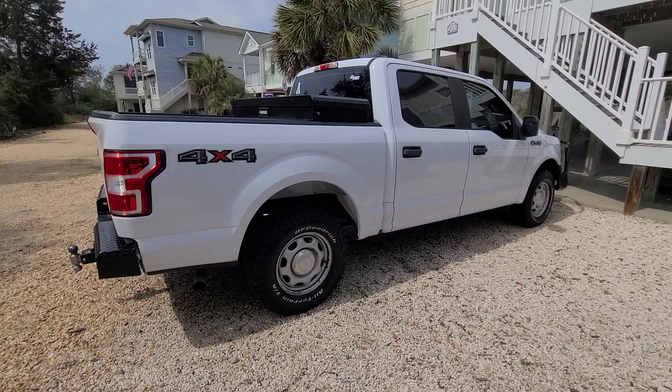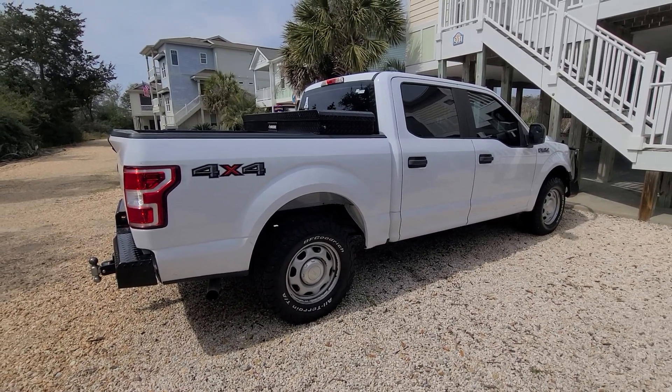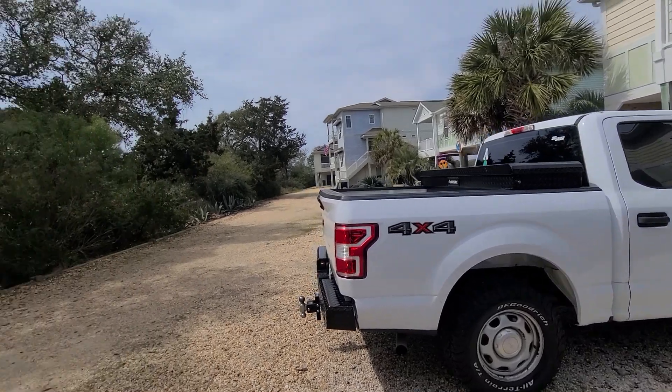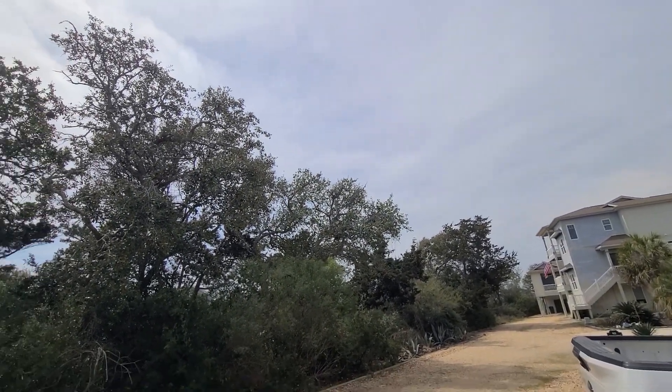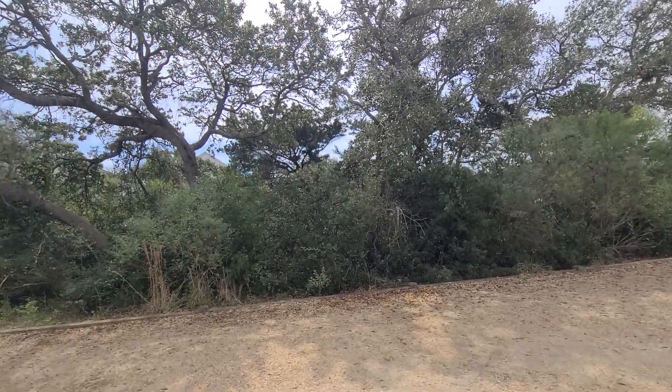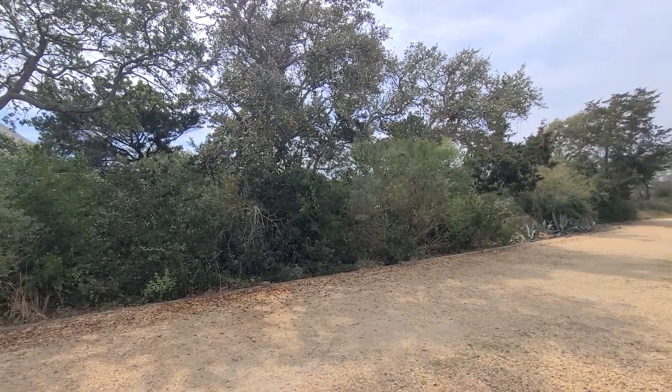This job took approximately four and a half hours. It ended up being a nice day here on Oak Island, North Carolina — 72 degrees with a little breeze, half a mile from the ocean.